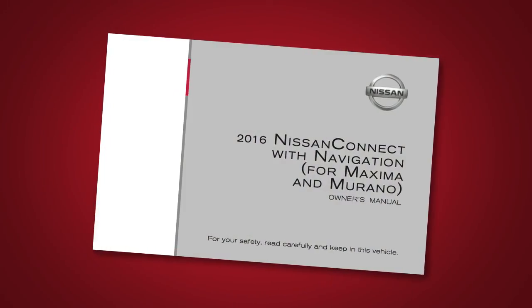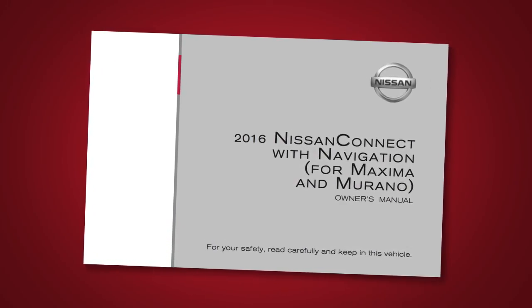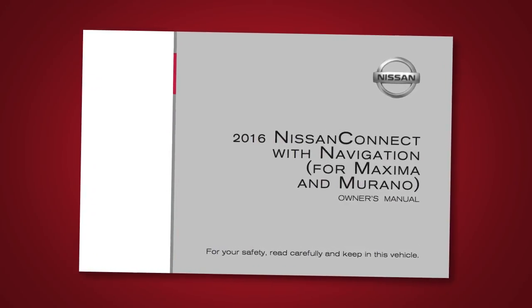Please see your navigation system owner's manual for important safety information, system limitations, and additional operating information.